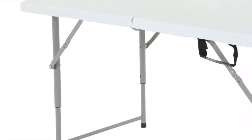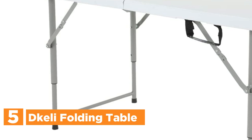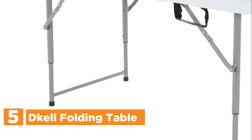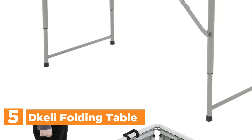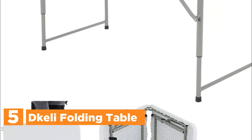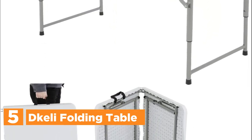Starting our list at number 5, the Kelly Folding Table. With its ability to quickly and easily adjust to three different heights of 19 inches, 24 inches, and 29 inches, this 4-foot folding table is a versatile addition to any setting.